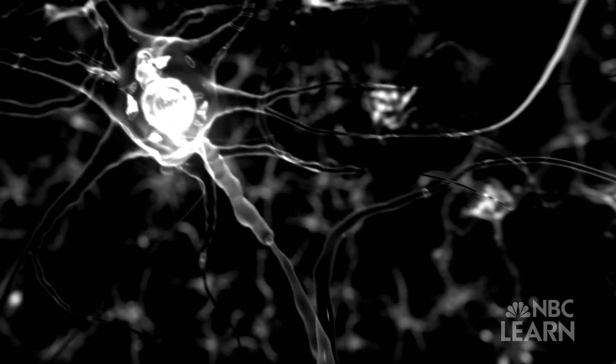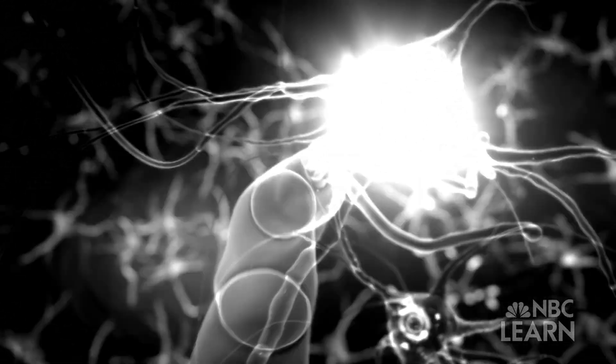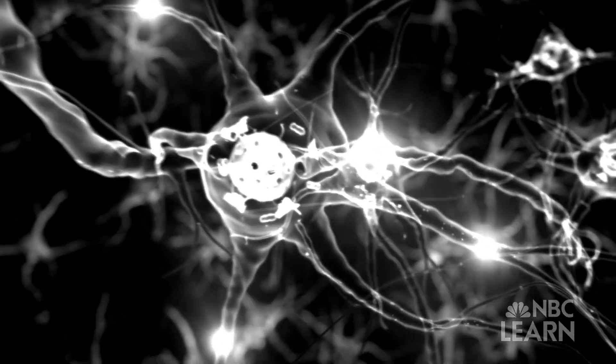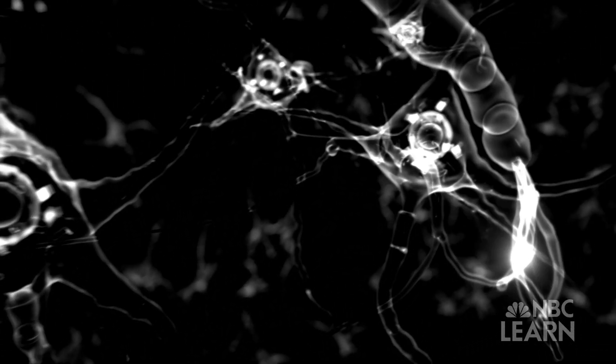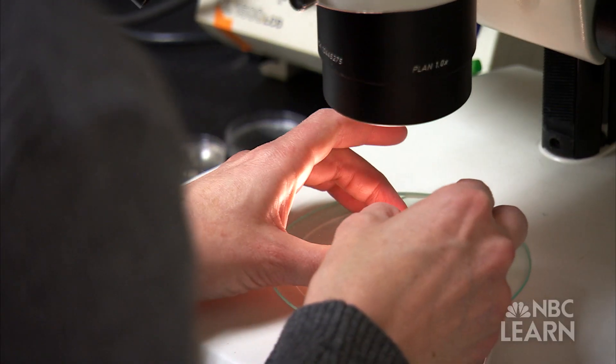Scientists know that messages are carried throughout the nervous system along nerve cells called neurons, and that neurons are organized into circuits that generate particular functions. But how these neural circuits work remains a mystery. We want to understand what they are, how they're connected together, and what are the subtypes of interneurons that you need to build a neural circuit that can drive movement.